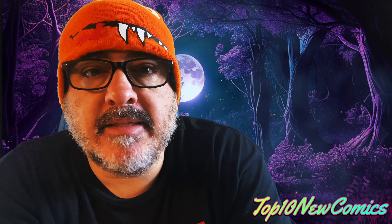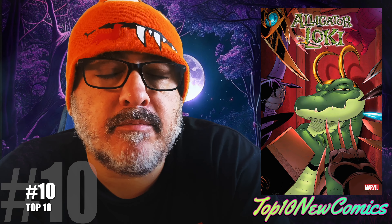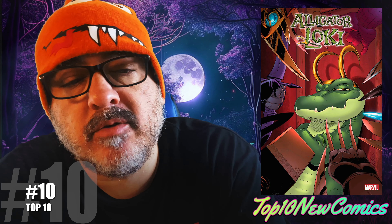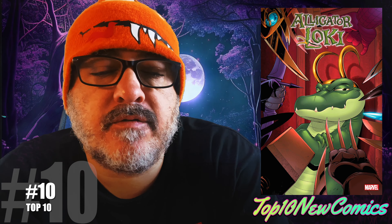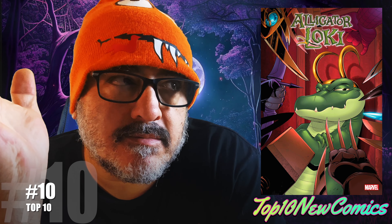All right, let's hit you with the top 10. Here we go. Number 10: Alligator Loki number one. I don't care much for this book, but it is the first Alligator Loki in comic book print. Huge key.